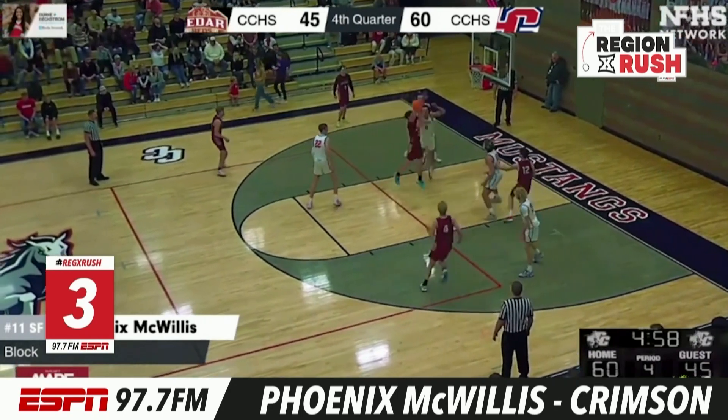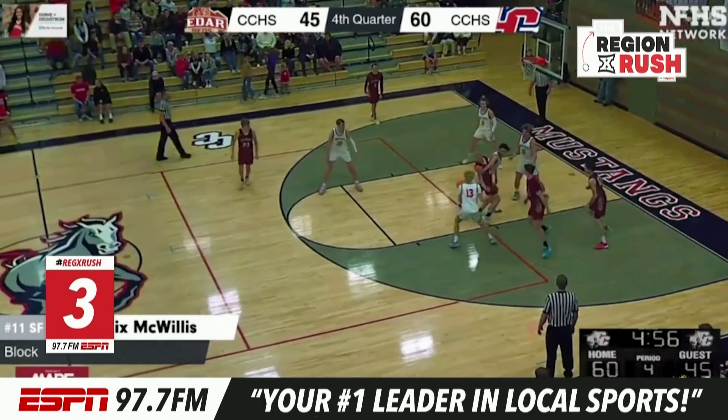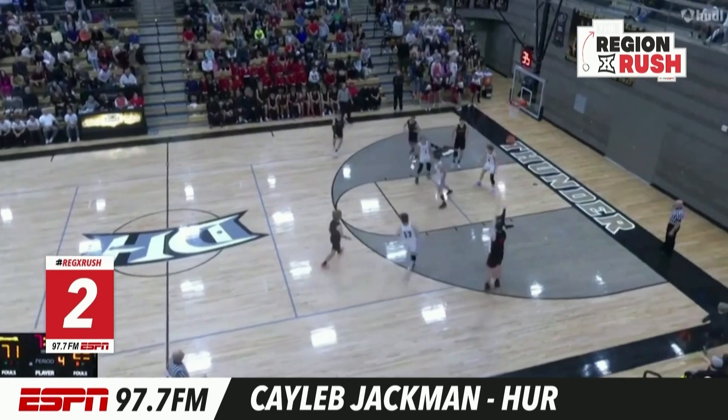Number three, we go back to Phoenix McWillis. He's got a double block here. He had four or five blocks in that game — four crimson cliffs plays.